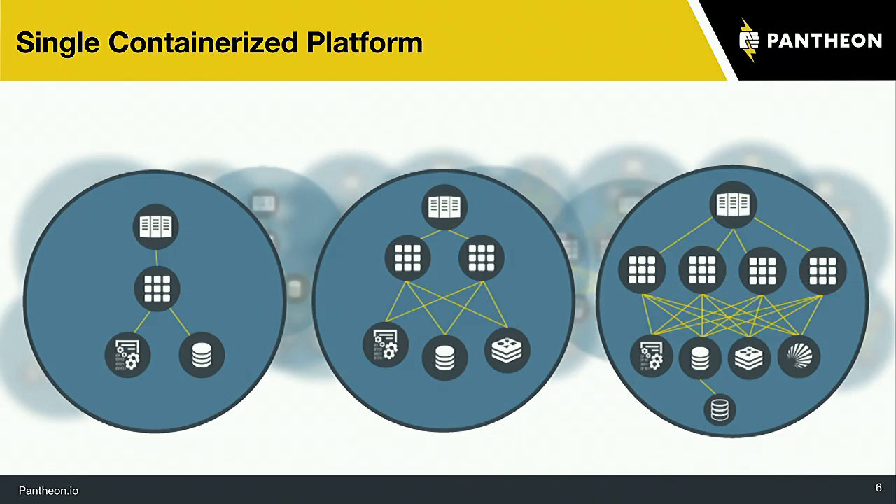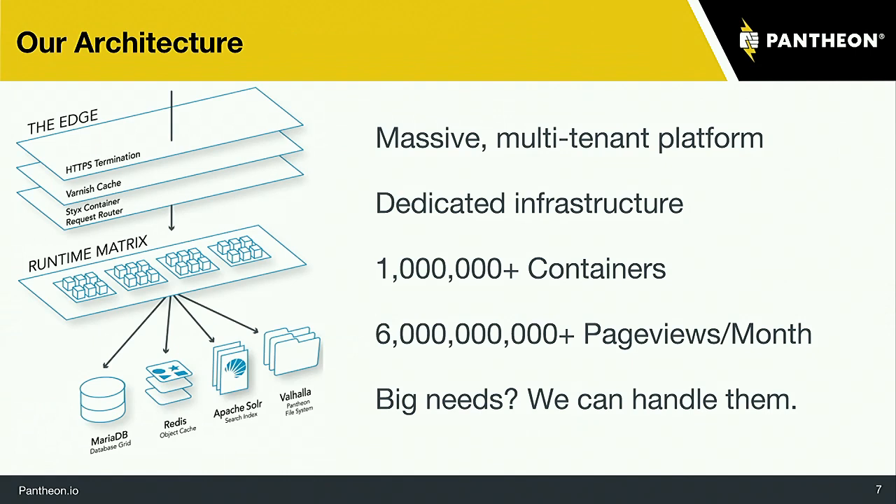You just pick a plan, put your website up, and all the pieces work together harmoniously. This is a diagram of our architecture — a huge multi-tenant platform with millions and millions of containers, all these pieces working together with billions of page views per month. It can scale from tiny individual blogs up to huge publishing company websites, big university websites — whatever the needs are, we can handle that.